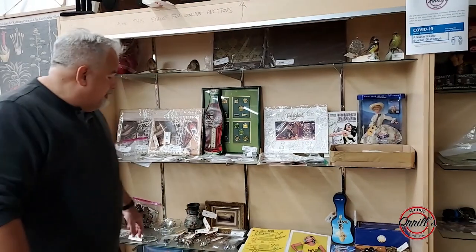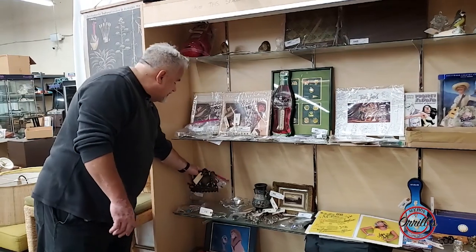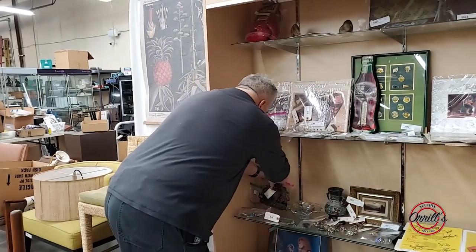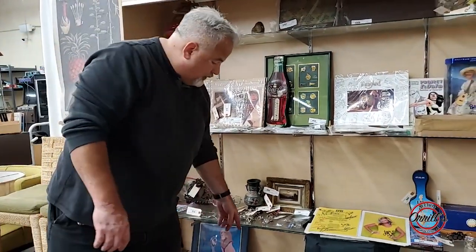You've got signed memorabilia, rings, all sorts of things. You've got two very interesting menorahs being sold together. You've got silver necklaces, silver rings, silver bracelets. You've got old keys.